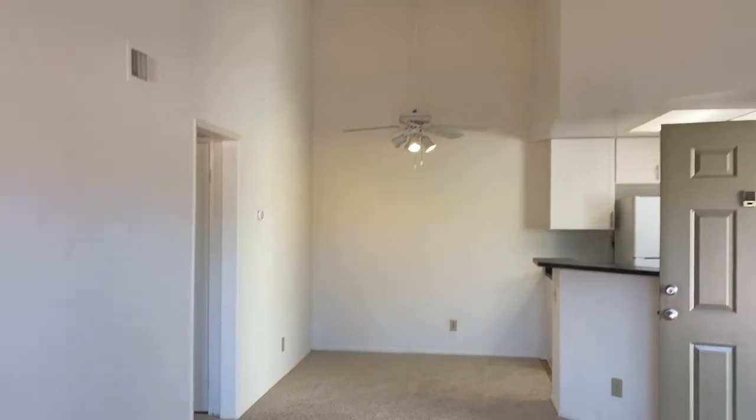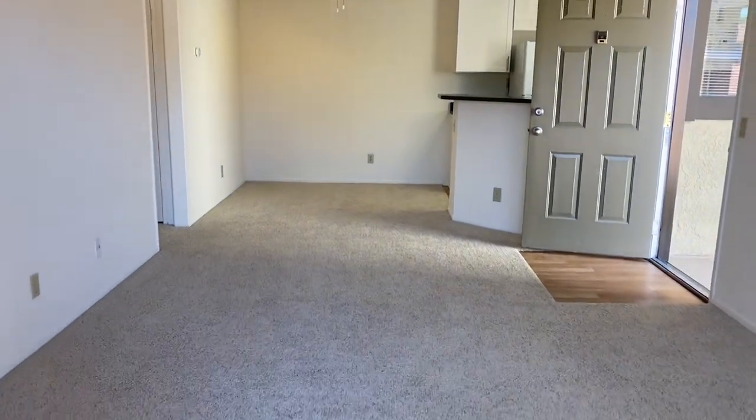Upstairs will have carpet throughout, as well as vaulted ceilings. I'm going to back out here so you can see all the space.